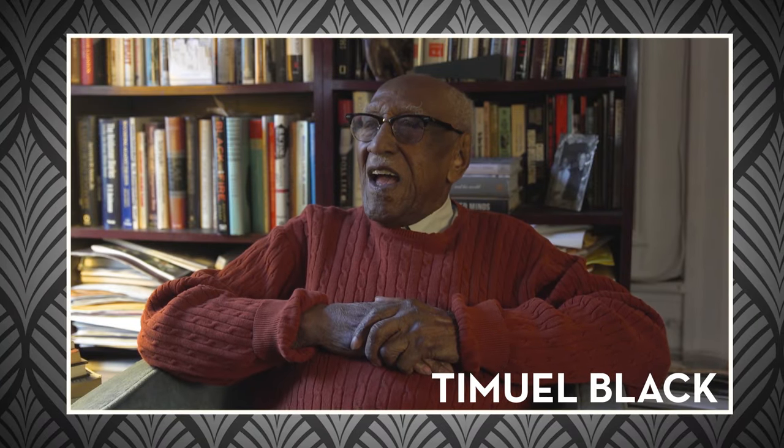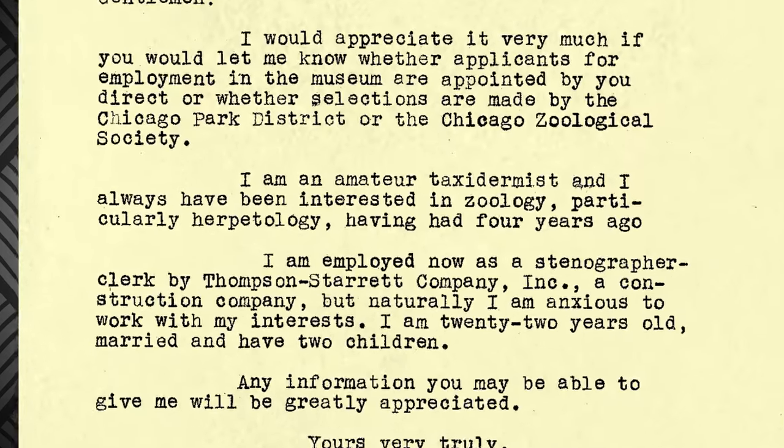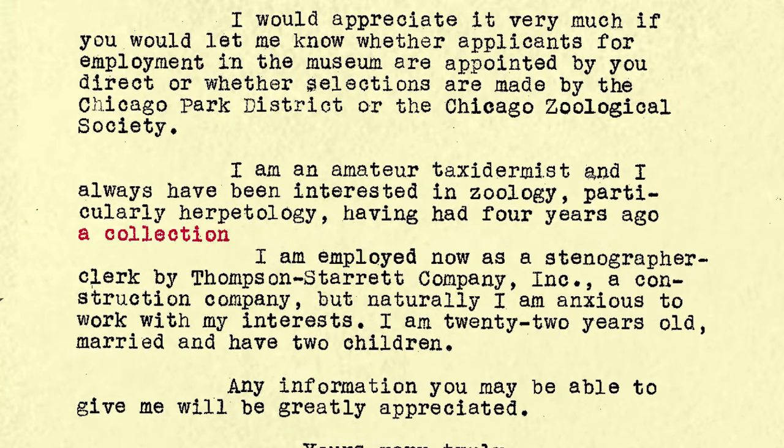Carl's childhood friend, noted historian Timuel Black, says Carl taught himself taxidermy at a young age, starting by artistically mounting the small animals he found dead in his Southside Chicago community and memorializing the departed pets of his neighbors and friends. At 22, Carl sent his first letter to the Field Museum, expressing interest in taxidermy and reptiles, noting that he had kept a collection of 30 venomous and non-venomous live snakes himself. They turned him down.